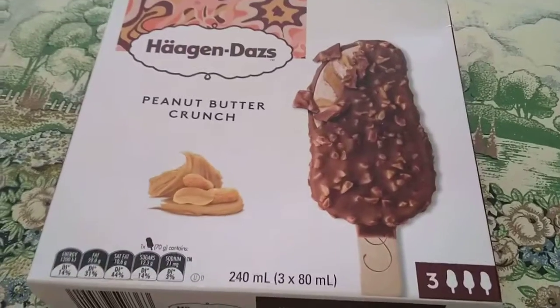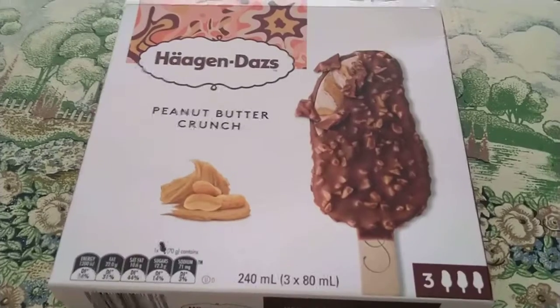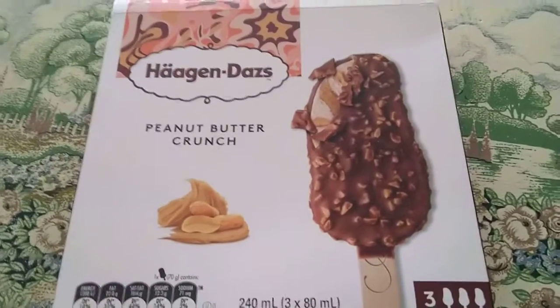Hello everyone and welcome to my YouTube channel. Today I'll be reviewing the Häagen-Dazs Peanut Butter Crunch Ice Cream bar.